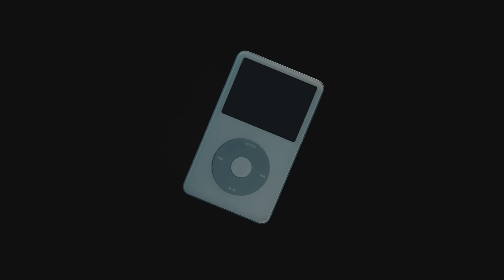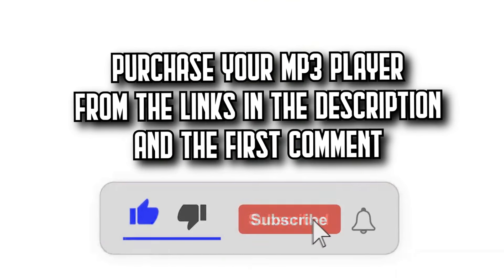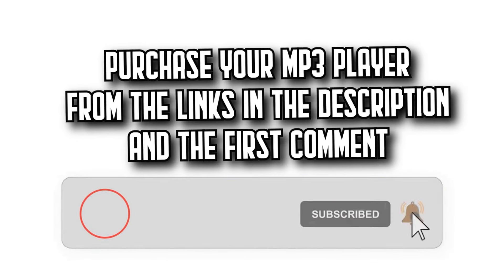Today on Decide-A-Zone, we're going to show you the 7 best MP3 players on Amazon with incredible quality price ratios. You'll find all the purchase links in the description and the first comment. Let's get started.